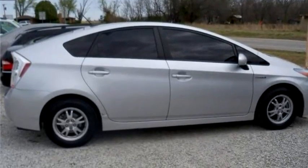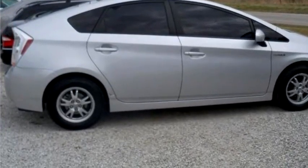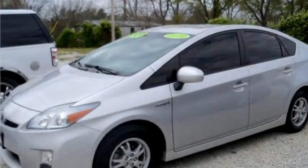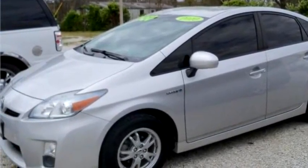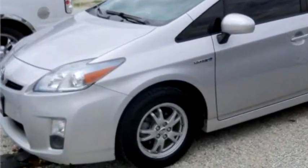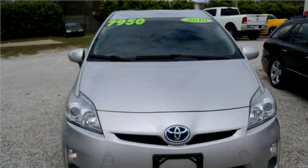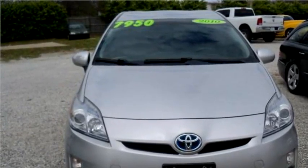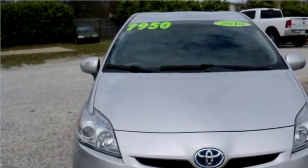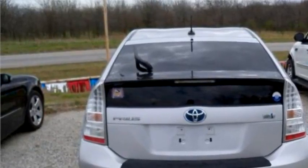Harba Used Cars proudly presents this 2010 Toyota Prius, a 5-door hatchback. The transmission is automatic, drivetrain is front-wheel drive, exterior color is silver, and interior color is gray.